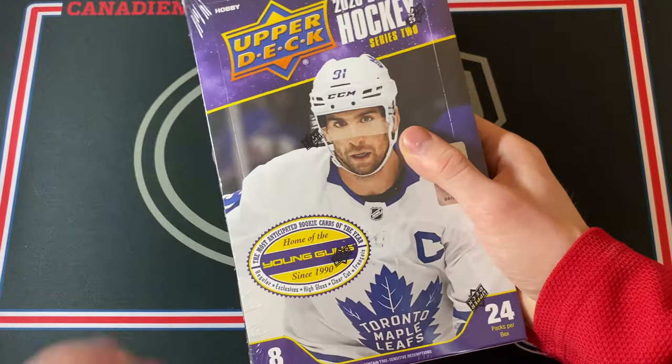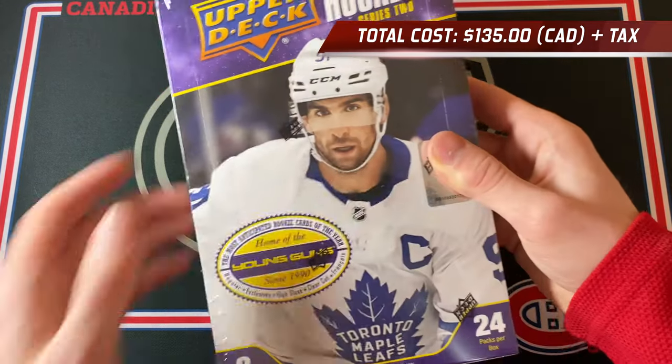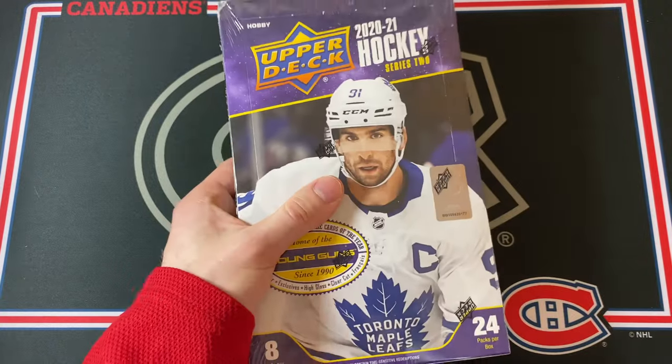Welcome back everyone! Today I'm going to be continuing the series where I open up products from 2021 that I missed out on. Next up on my list is 2021 Upper Deck Series 2. I've got a hobby box today and this is a super interesting product.